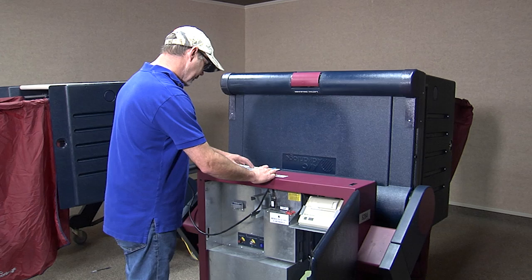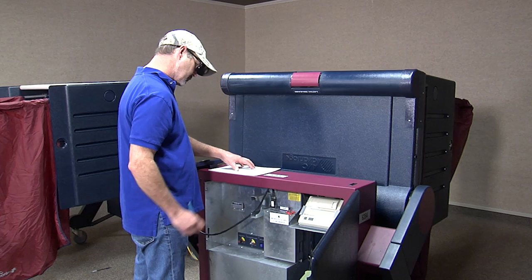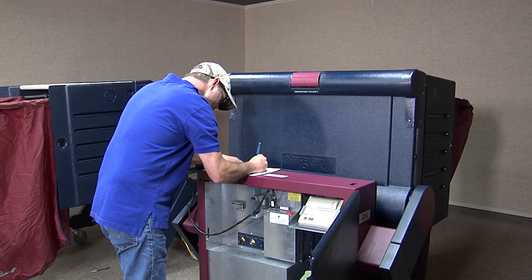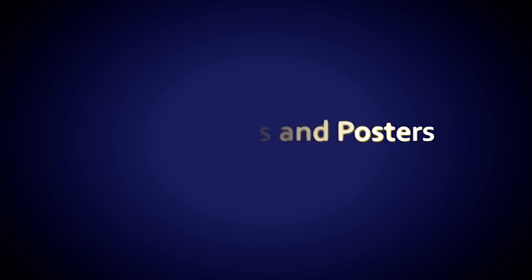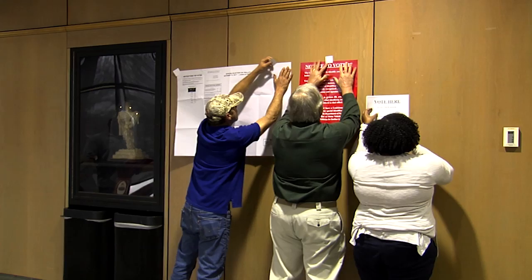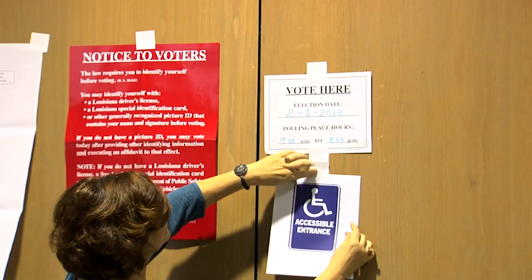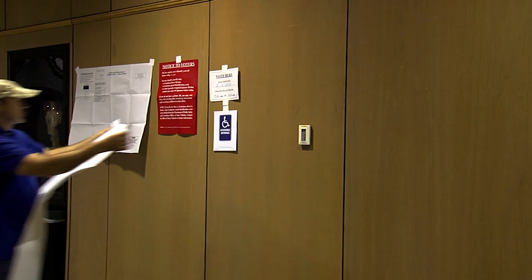Before voting begins, complete the first part of the machine certificate by writing the time the keys were delivered, the serial number of each machine, the protective seal number of each blue results cartridge, the numbers shown on the protective counter on each machine, and list any visible damage to any voting machine. Post the signage from your supply pack at the entrance to the polling place using the white stickers included in your supplies. This includes the election date and hours poster after you've filled in the correct date and polling hours prior to posting. Also post the picture ID notice to the voters and the sample ballot. You also have an accessible entrance sign that may need directional arrows added to show voters where to enter the polling place for disabled voters.